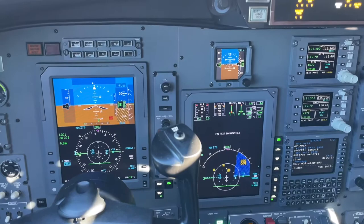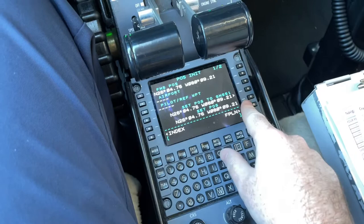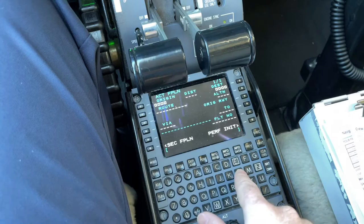Today we're going to walk through the FMS initialization for the FMS 3000 on the Collins ProLine 21 in a Citation CJ3. I'll come in here and initialize the position. I've just synced our current position to our GPS, so now it has an idea about where we are.